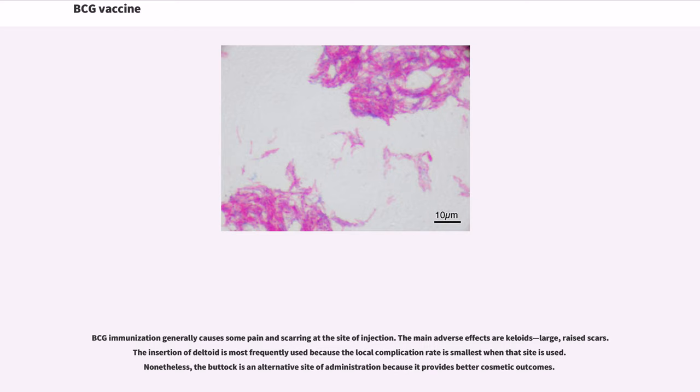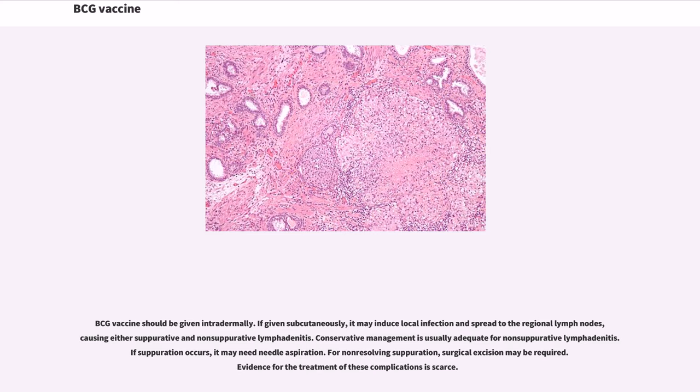Nonetheless, the buttock is an alternative site of administration because it provides better cosmetic outcomes. BCG vaccine should be given intradermally. If given subcutaneously, it may induce local infection and spread to the regional lymph nodes, causing either suppurative or non-suppurative lymphadenitis.